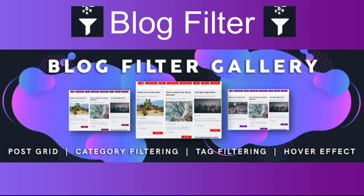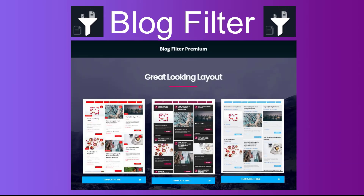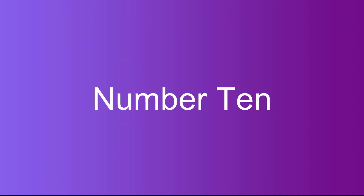Number nine: Blog Filter. The Blog Filter is the best post filtering plugin for WordPress blog sites. You can filter posts using categories or tags.